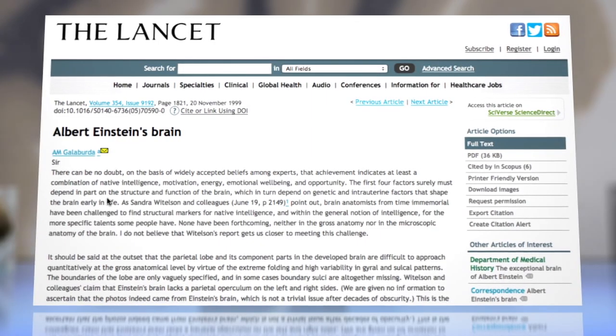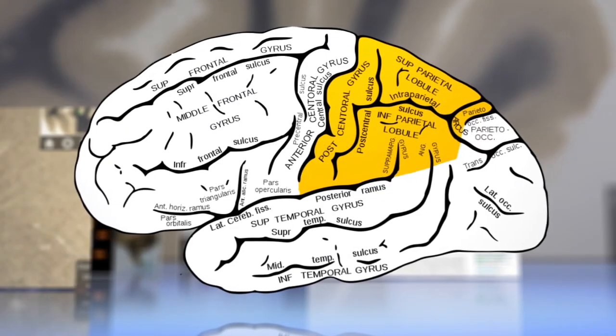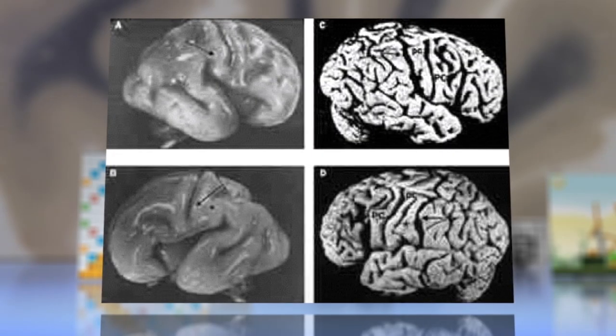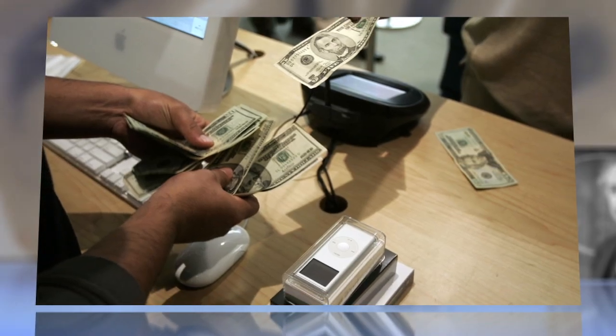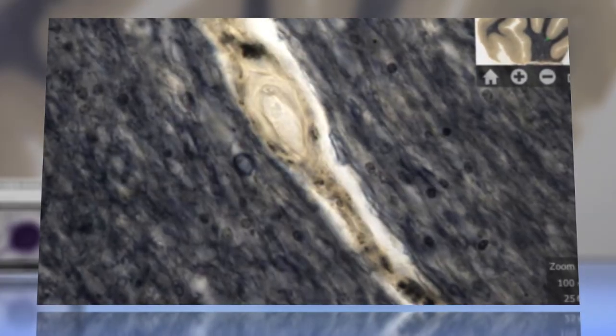A 1999 study published in the journal Lancet showed that Einstein's parietal lobe, which processes language, math, and spatial relationships, was 15% wider than normal. The new iPad app will allow researchers and average users who are willing to shell out $9.99 to closely inspect the Nobel laureate's bundle of neurons.